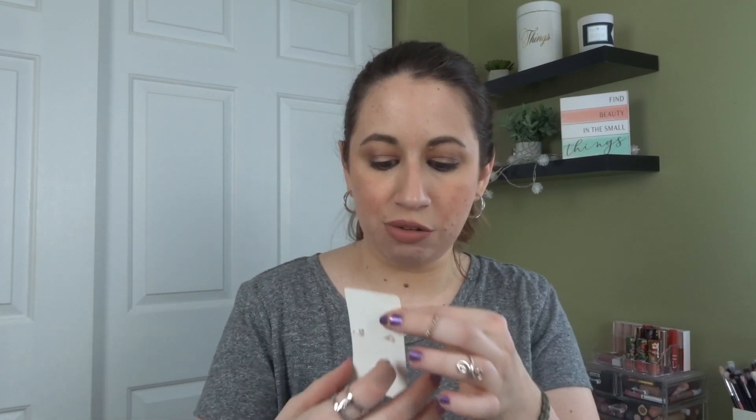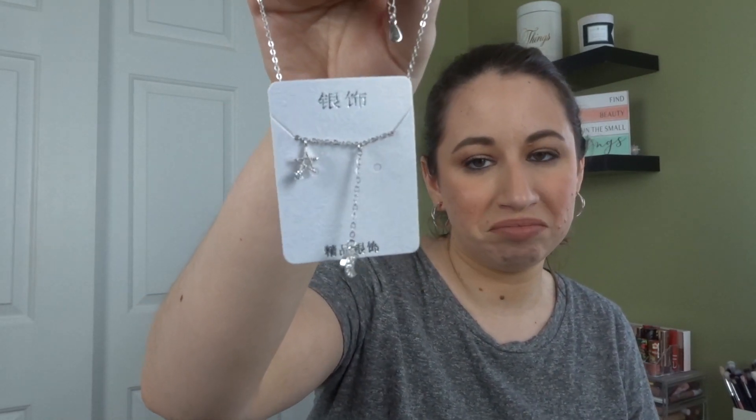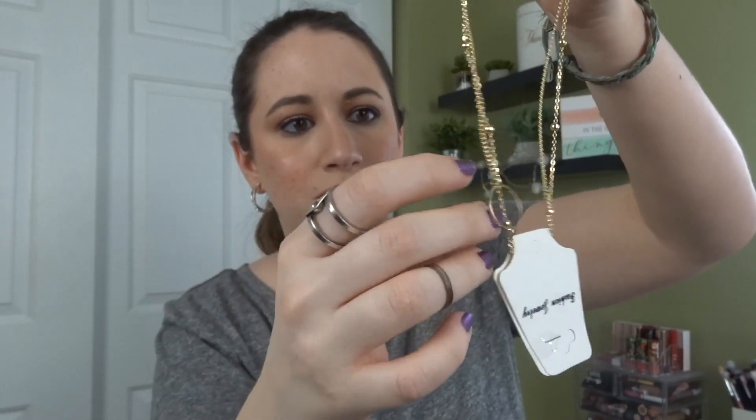I ordered these chain link earrings — I'll try to link everything down below. YesStyle has a lot of flash sales so stuff goes really affordable. I ordered an anklet because my ankles are going to be showing soon. It has a star and a moon — it's cute. And then I ordered a double necklace — one part has little beads, then one has a circle. So this is all jewelry that's like a couple of dollars, it's really affordable.